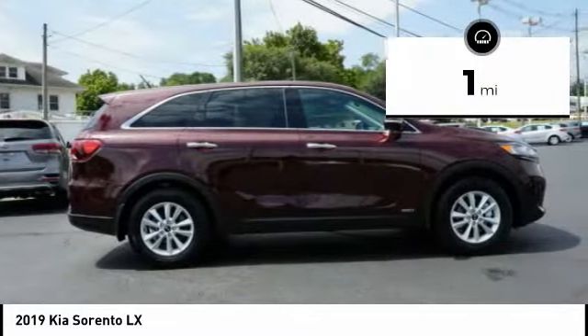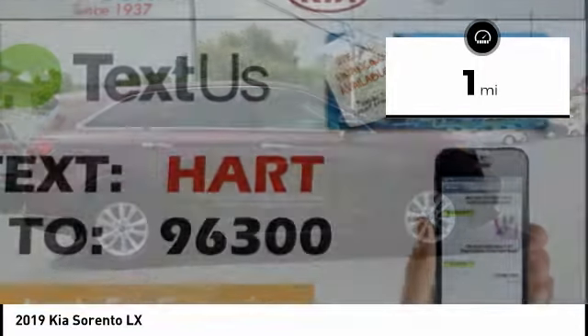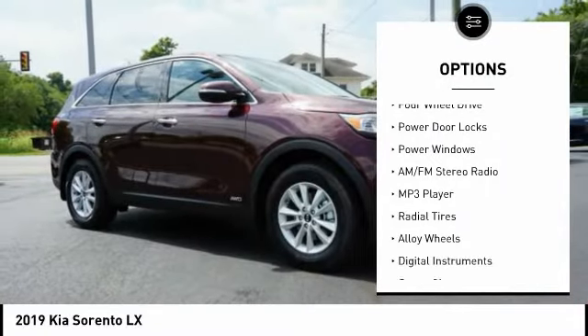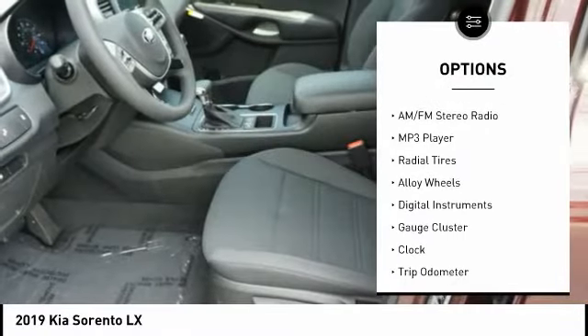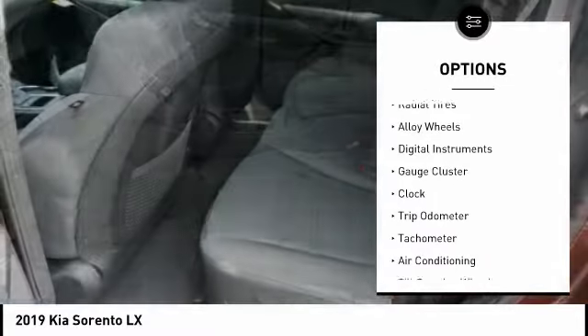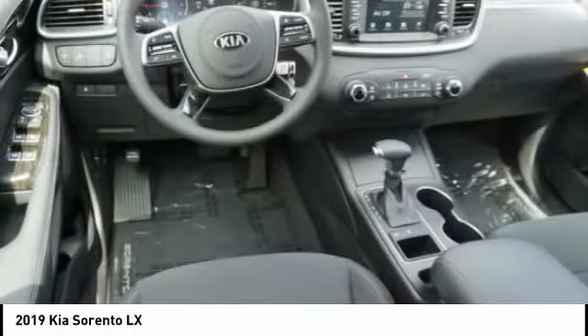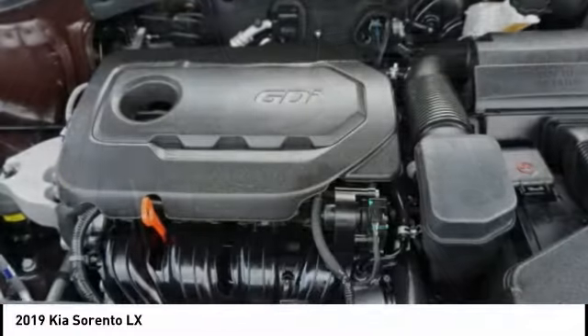This vehicle has less than 100 miles. Here are some of this vehicle's great options: anti-lock braking system, backup camera, steering wheel audio controls, air conditioning, driver side remote mirror, alloy wheels, driver airbag, cruise control, four-wheel drive, AM FM stereo radio.